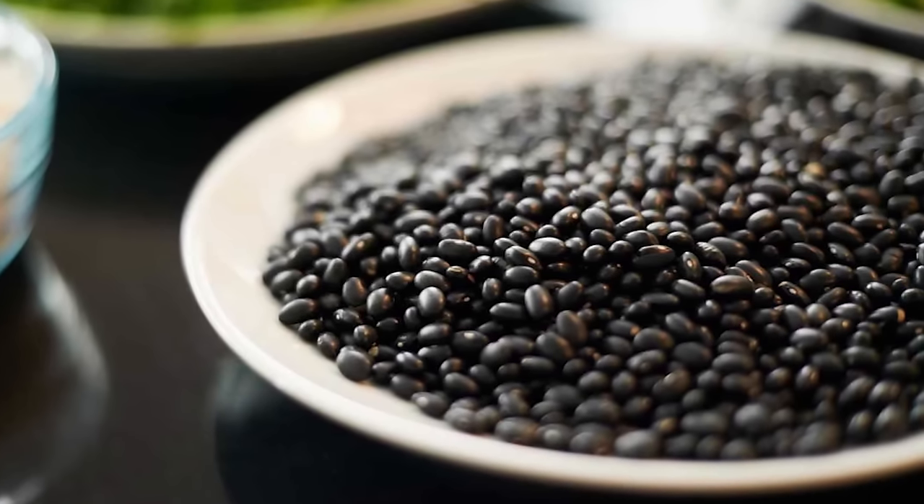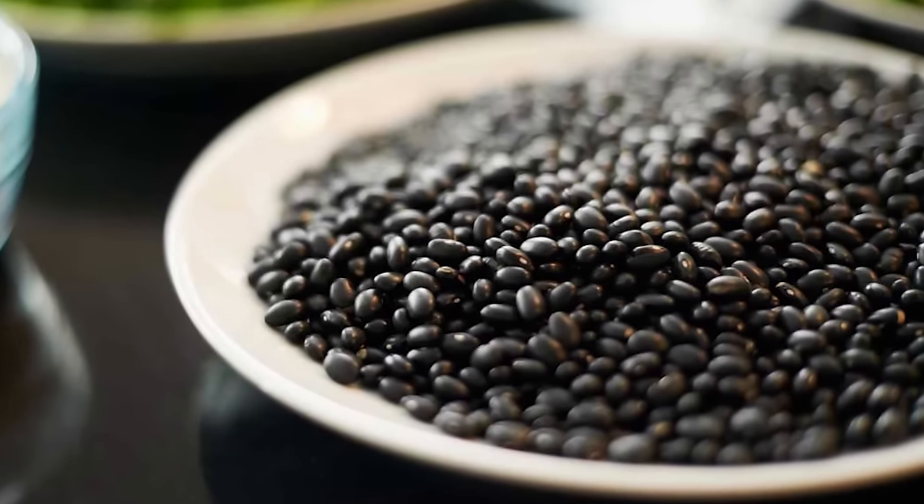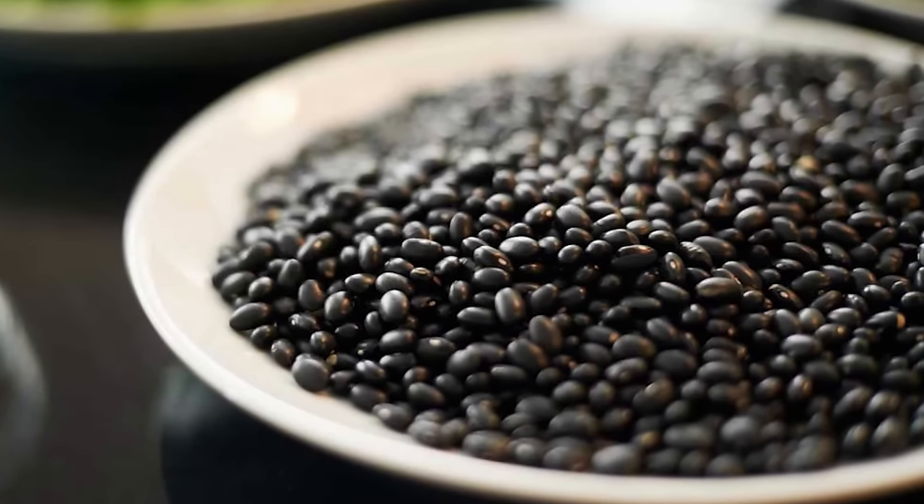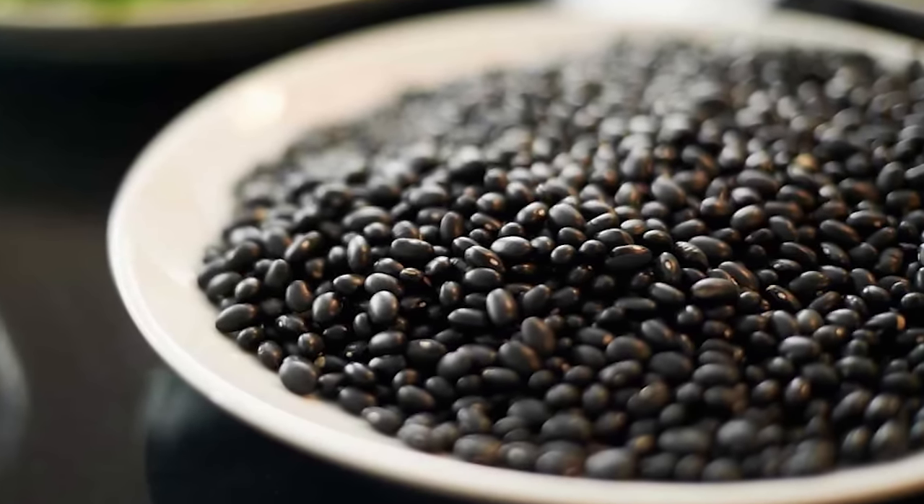Black beans contain pectin, which is a form of soluble fiber that becomes gummy-like in water. This can delay stomach emptying and make you feel fuller for longer, giving your body more time to absorb nutrients. Black beans are also rich in protein and iron, they're low in calories, and basically fat-free.